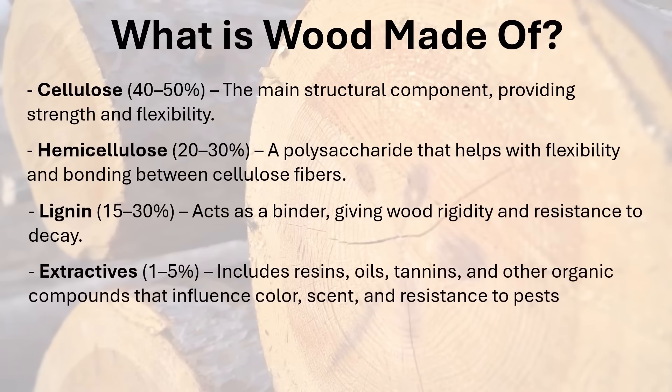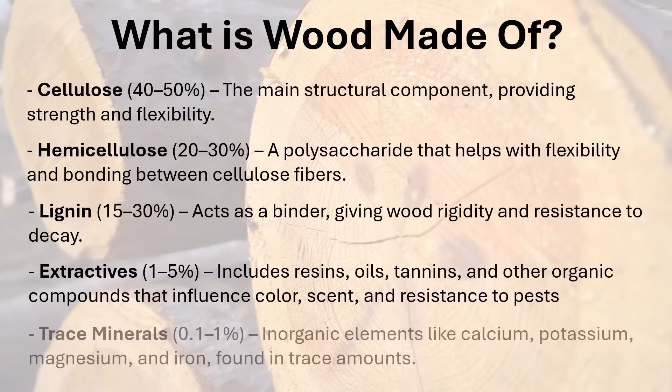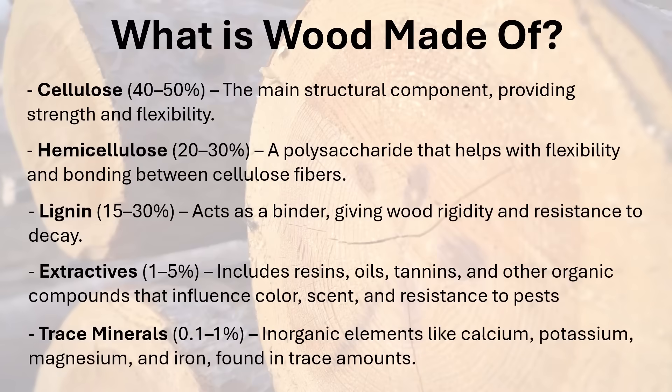Then lastly there are what are called extractives — resins, oils, tannins, and other organic compounds that influence colors, scent, and resistance to pests, usually making up about one to five percent of wood. The exact substances vary depending on the species. There is also water in wood, stored mostly in the cellulose fibers, which starts to evaporate the moment the tree is cut. The percentage of water varies with how long it's been since it was cut and the relative humidity in the surrounding air. There are also trace amounts of various minerals in wood.